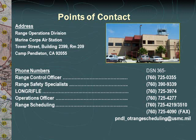Listed contacts include the Range Control Officer, the Range Safety Specialists, the Long Rifle Firing Desk, the Operations Officer, and Range Scheduling. For submissions of TARs, overlays, FAC brief sheets, or any other scheduling questions, use the email address shown to submit them.